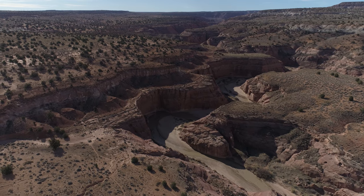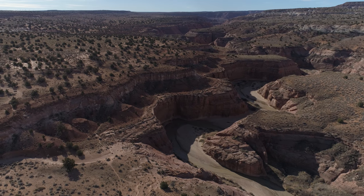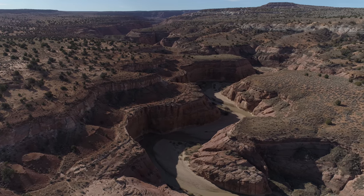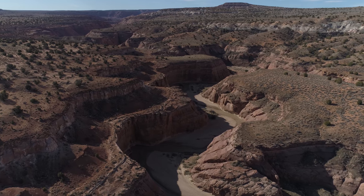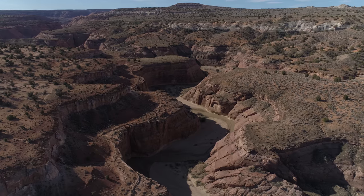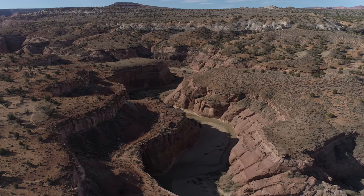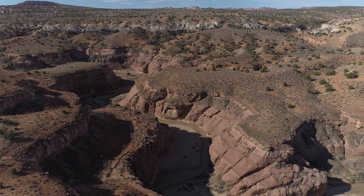Rivers in a desert are dry most of the time, but when they do flow hard after a heavy rain, they carve canyons like this. Those walls are probably 20 meters, maybe a bit more — maybe 25 meters.